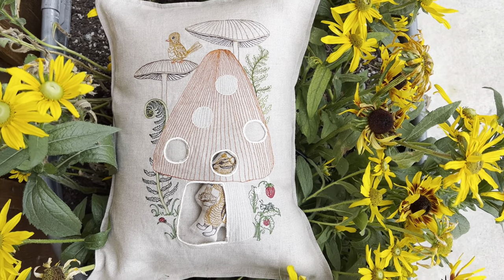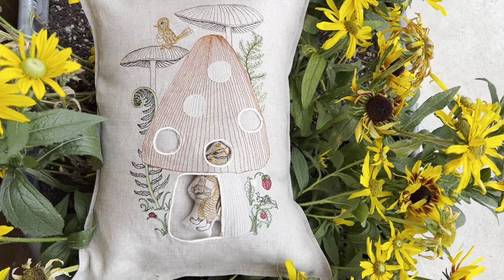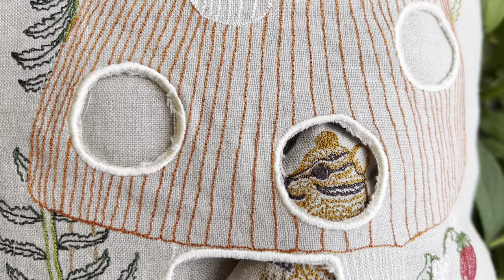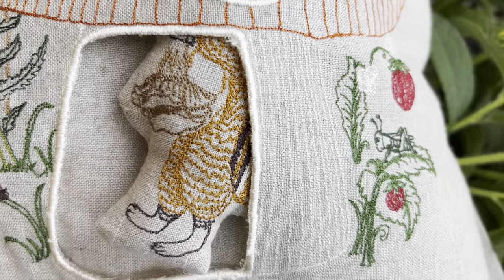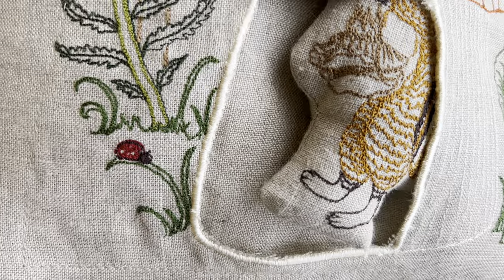Hi, this is Stephanie and I wanted to share more about our 12 by 16 mushroom forest pocket pillow. There is a mushroom house as you can see, and little circle windows and a door for the chipmunk to come in and out of, and a little ladybug friend.